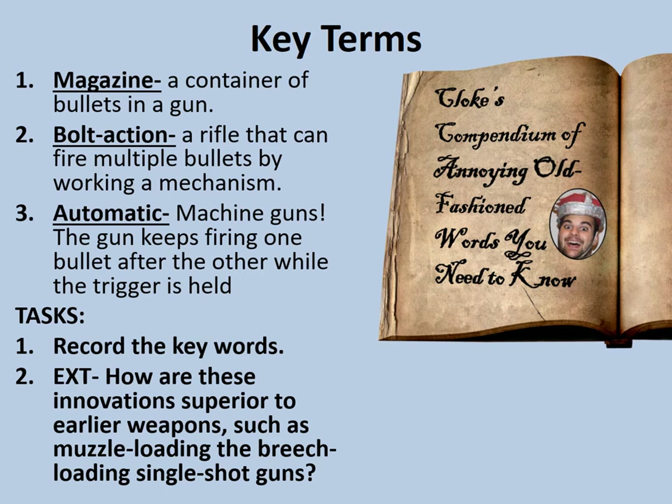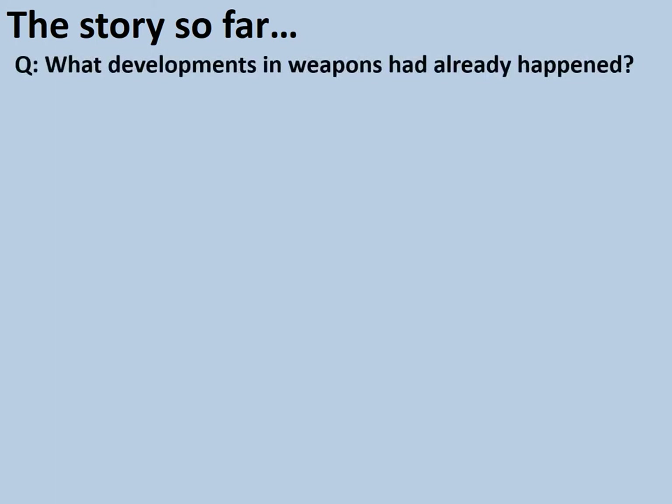Let's have a look at the first innovation — the story so far. What developments in weapons had already happened? In terms of firearms, our earliest weapons tended to be things like matchlock muskets, where the gunpowder was set off with a burning match. Then flintlock muskets, which were safer, quicker, more easy to use, and more reliable.